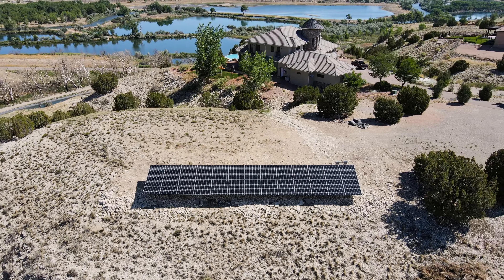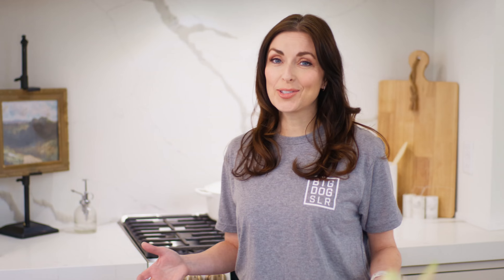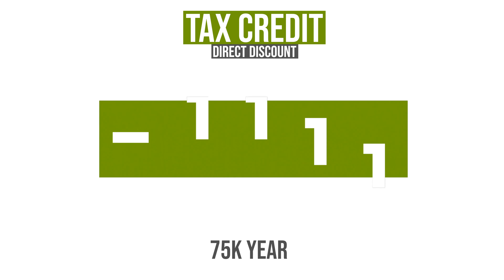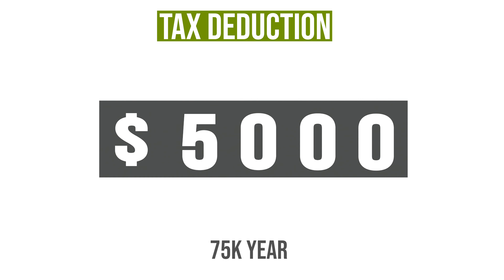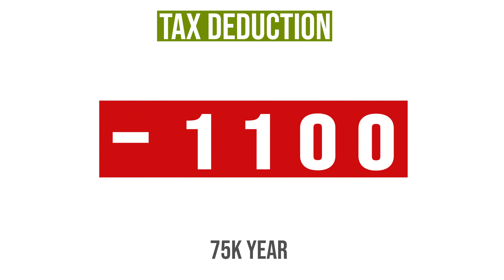For residential customers, this solar investment tax credit is a crucial aspect of your income taxes. It's more beneficial than a standard tax deduction, and here's why: a tax credit gives you a direct discount on your taxes. For example, a $5,000 tax credit means $5,000 less in taxes. In contrast, a $5,000 deduction for someone earning $75,000 a year translates to a reduction of only about $1,100 in taxes owed. The difference in savings is substantial.